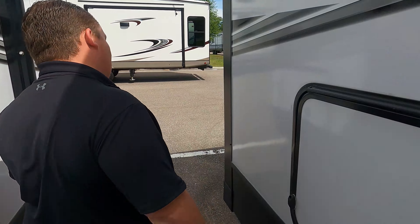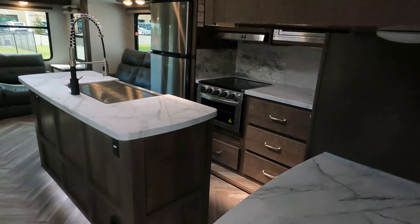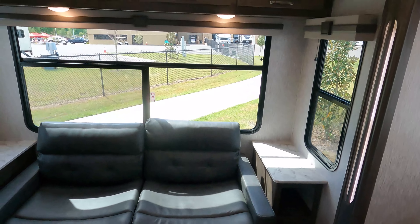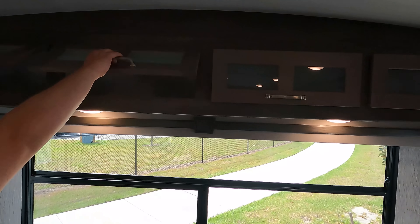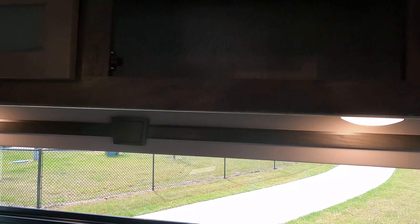Inside, starting up front we have the bedroom, the bathroom in the middle, along with the kitchen and dining area, and the living area in the back. Starting in the rear living area, there's a smaller couch with bigger side tables next to it, and interconnecting overhead storage above.